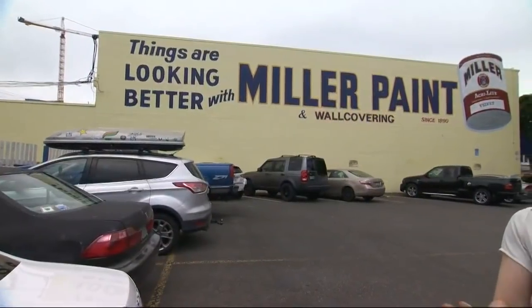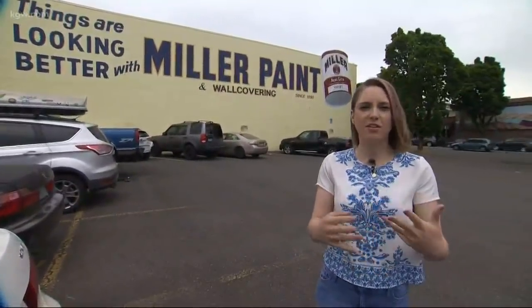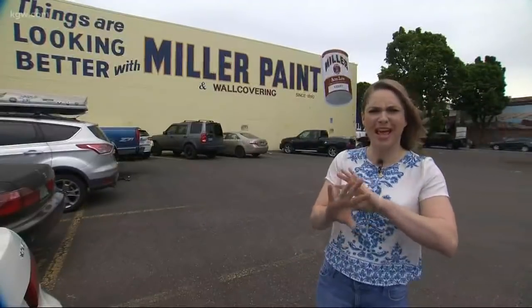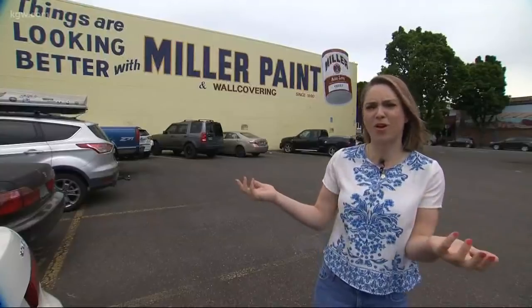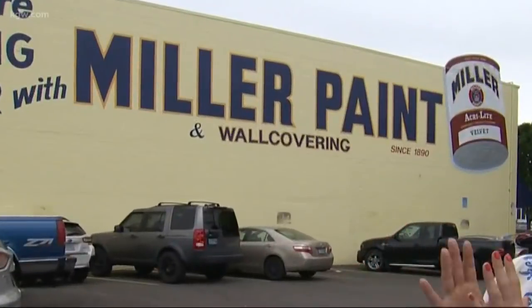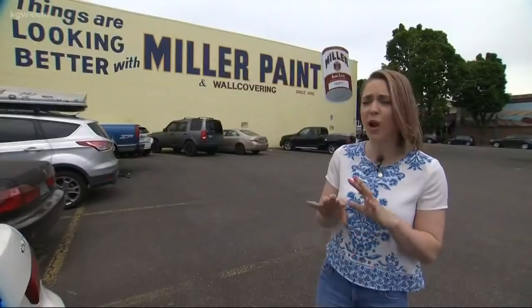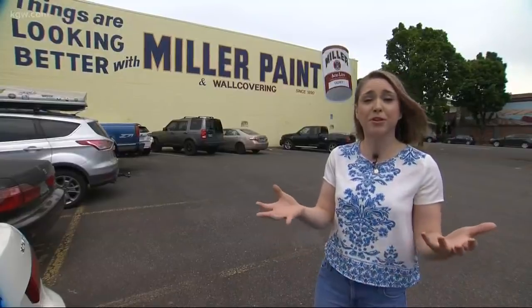Hey guys, welcome back! I personally am not very experienced in the whole interior decorating thing. I've lived in my same apartment for a while and not really put anything on the walls yet — I've got decorations but the walls are pretty bare. So today we are here at Miller Paint, their flagship store on Southeast Grand. It's been here since 1926, so clearly they know a lot about making paint, especially here in Portland where it started.